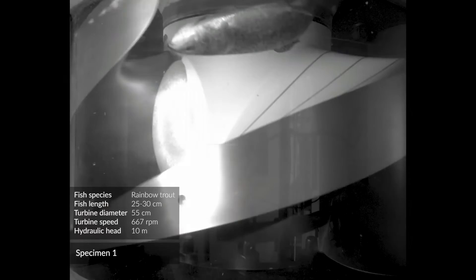In Europe, the RHT will help to protect salmonids such as salmon and trout, as well as other fish species such as shad and herring, and the endangered European eel.